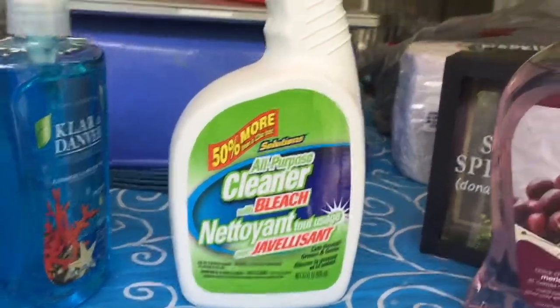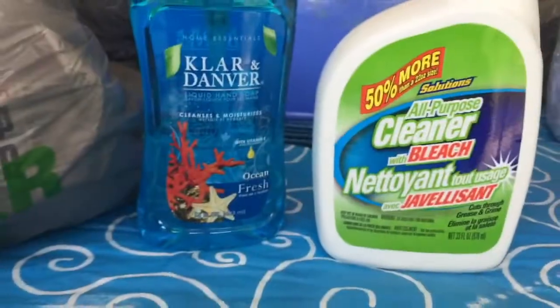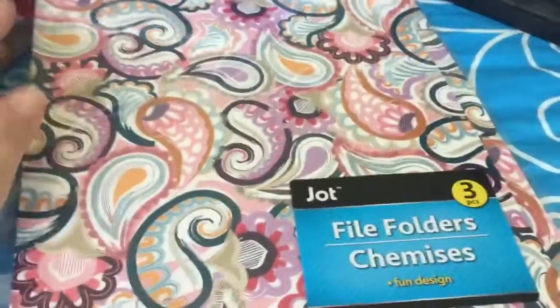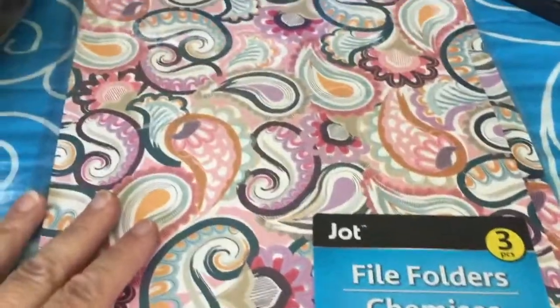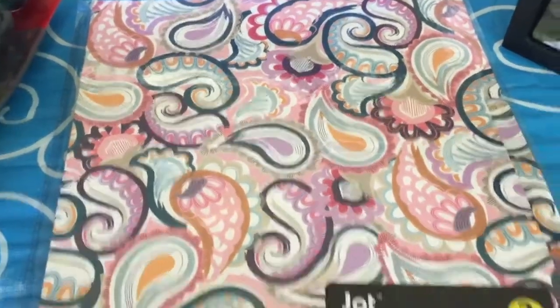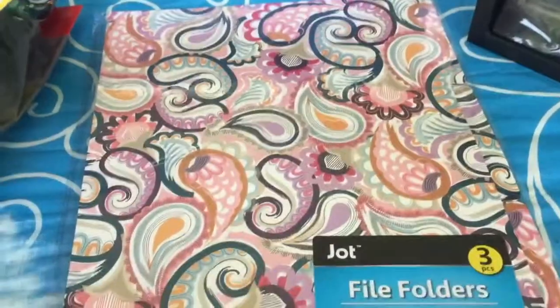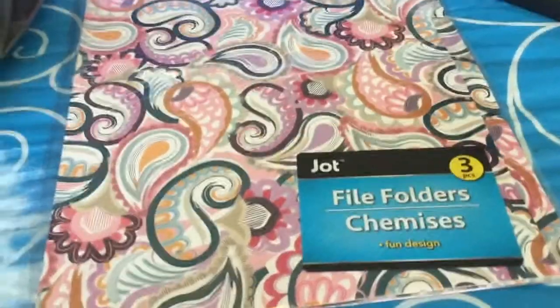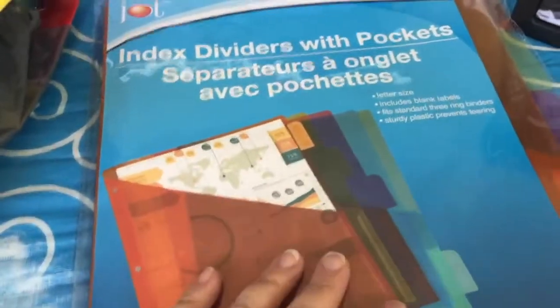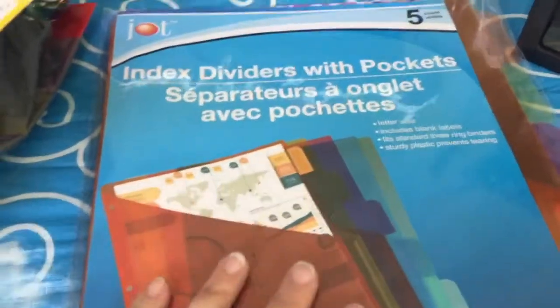I got a bottle of hand soap, a bottle of all-purpose cleaner with bleach, and another bottle of hand soap — the hand soaps are the ones I always buy. I also bought a package of three file folders just because I liked the color and the print. If I don't use them as file folders, they'll get cut up and used for other planner projects. I also bought a package of index dividers with pockets — I'm organizing some collage images and binders right now and thought these might be useful.